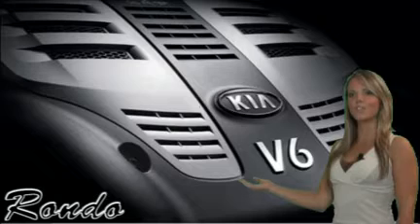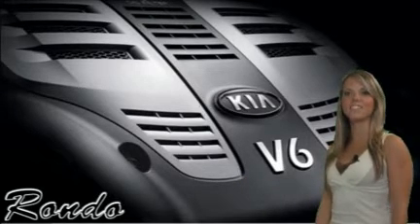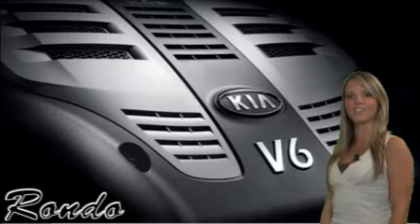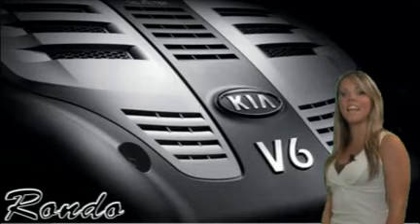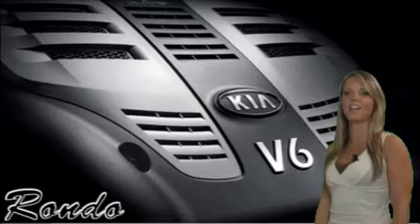Choose the available four-cylinder engine that delivers more standard horsepower than competitors like Mazda 5, Chevy HHR, and Toyota Matrix, or choose the available V6 engine that delivers 182 horsepower while still getting up to 27 miles per gallon on the highway.